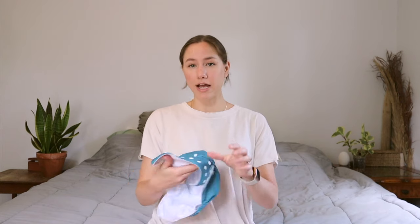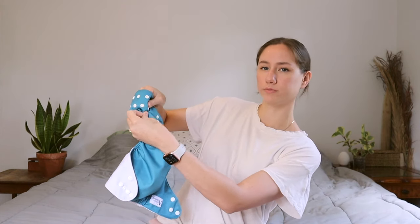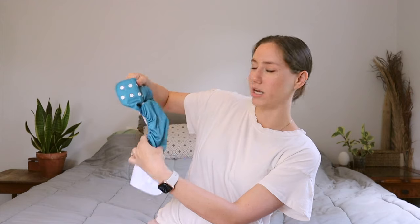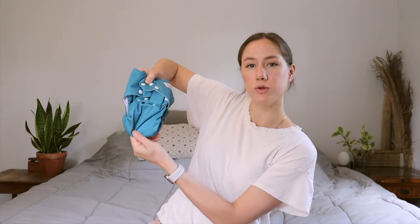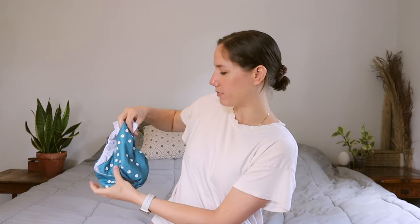For sizing, cloth diapers typically come in this all-in-one size with snaps in the front. Depending on the size of your baby, you snap these up like this. If they're really little, you can snap the bottom row all the way up to shorten this area. When they're bigger, you can unsnap this bottom row to elongate it and snap them out to the side. So this is the all-in-one size.